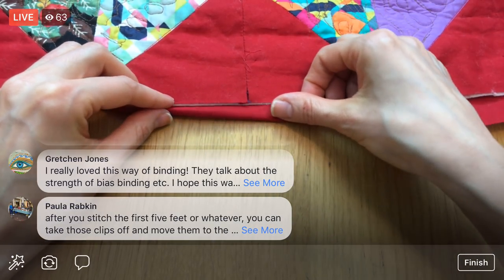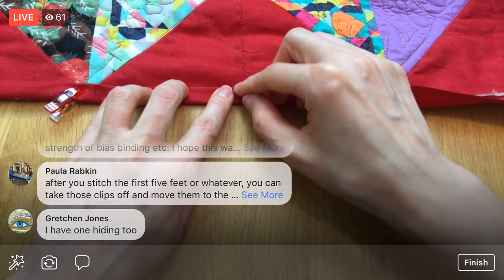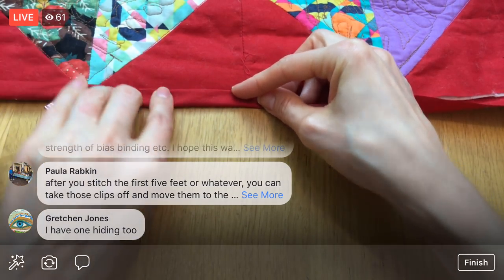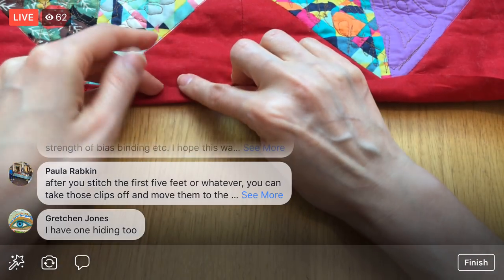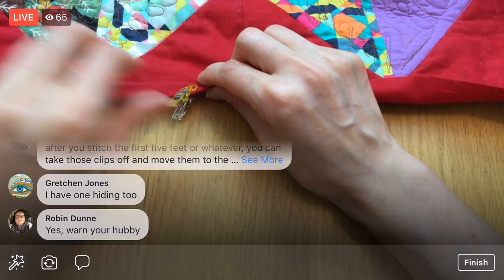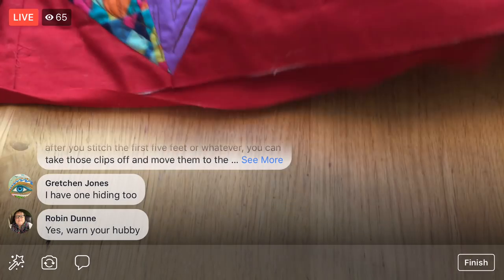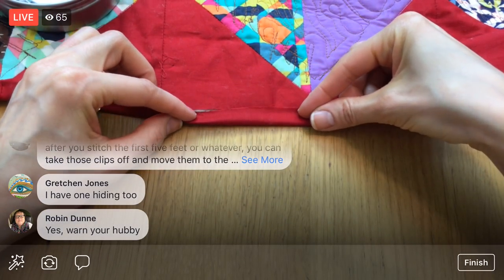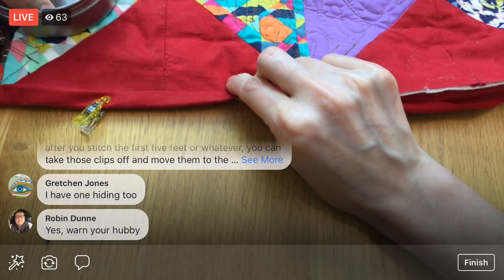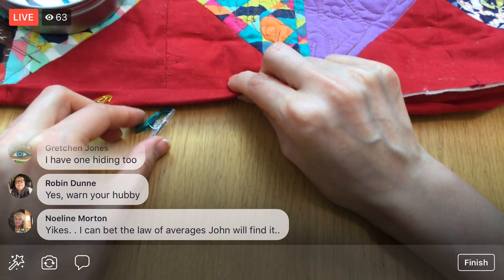Someone suggests that after I stitch the first little bit I can use the clips again — once I sew, I'll be taking all these clips off and then I'll have oodles of clips to clip the rest. That's what I'm debating: using pins, or just sewing what I have clipped and then taking the wonder clips off to clip the rest. The one thing I'm not excited about is I don't want to take the quilt off my sewing machine once I start sewing this binding on — it might be super awkward and annoying to fiddle around with.